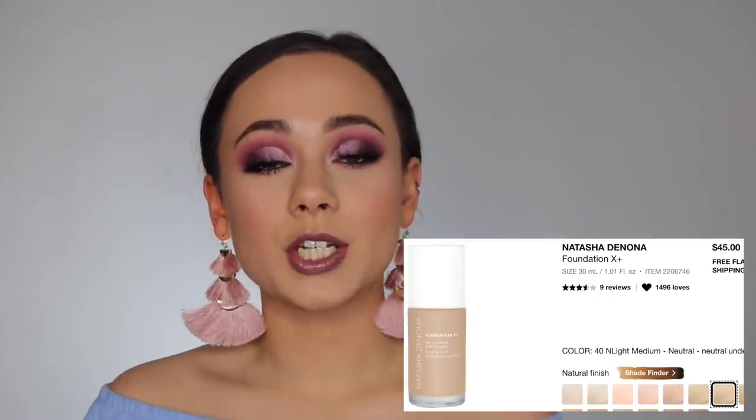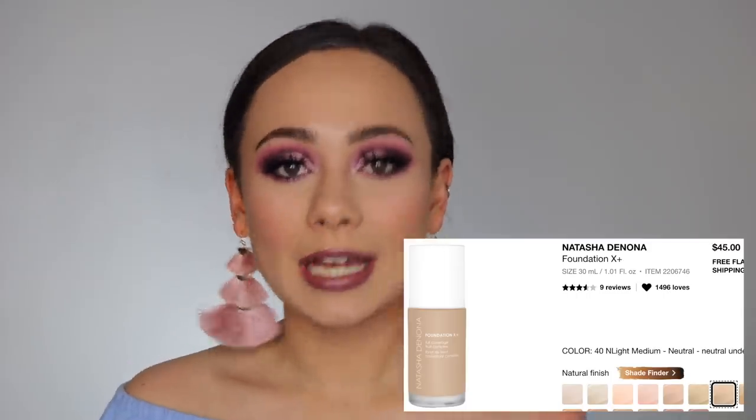We also have the Natasha Denona Foundation X Plus, though I am kind of steering away from it because I've heard not-so-good reviews on it. But I do kind of want to try it myself. Though it is on my wishlist, I don't think I will be picking that up. I will most likely try a sample of that and go into the store just to save me some money and the hassle. So it's on my wishlist, but I think I'm going to end up passing on it.